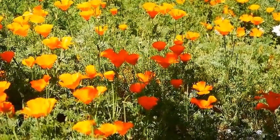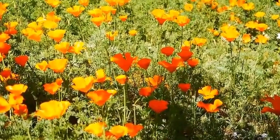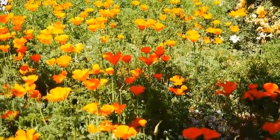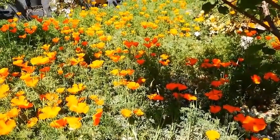Hello everyone. April 2nd, Salinas, California. My backyard. Trying out a new camera and using it as an excuse to record my backyard so that I can look at this later.